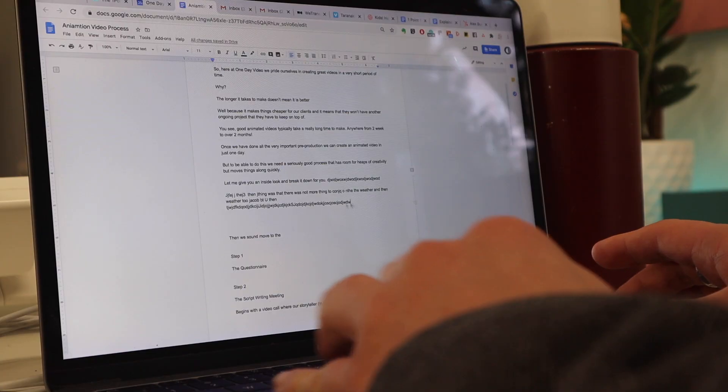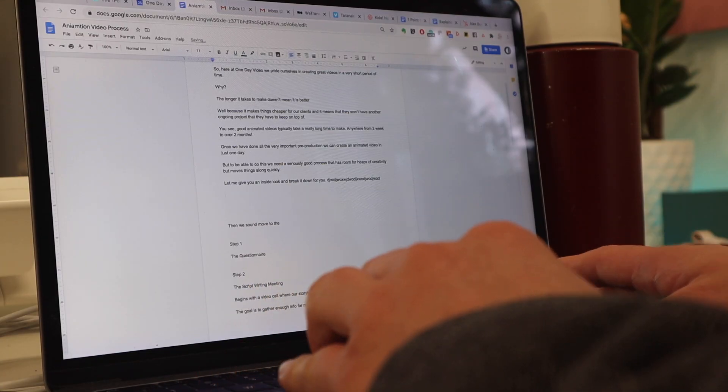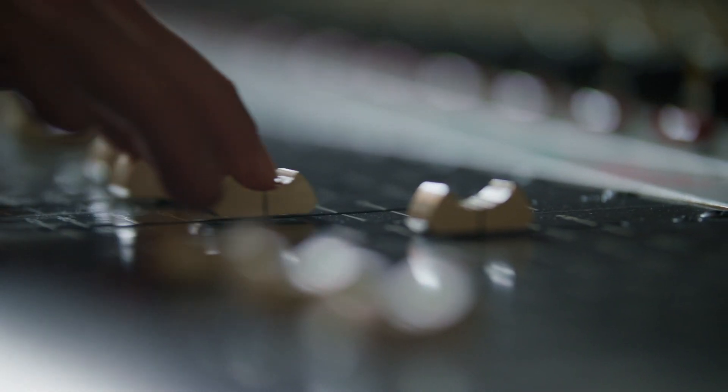We've found that clients know their business ten times better than we as script writers ever will. So at this point I've got the script to a really good state — it flows well, it has good messaging — but not everything is fully accurate. In this meeting I go through line by line and check with the client to make sure everything is right, editing the script together to make sure it is perfect. We also take care of the narration and find the perfect voiceover artist.